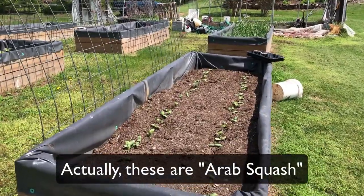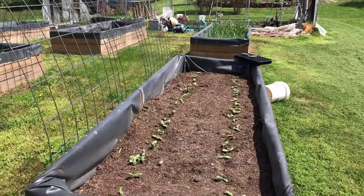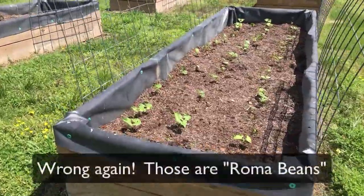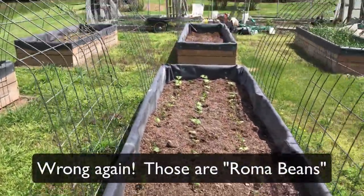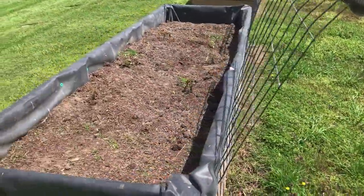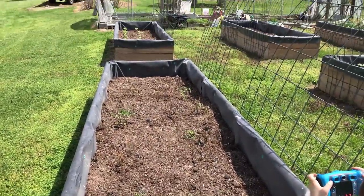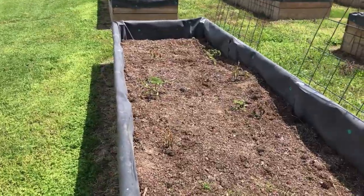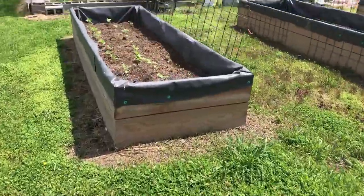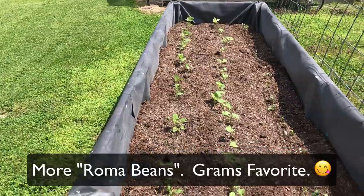Behind those we've got onion and garlic growing. I believe this is squash — Arab squash. Not sure what's in the bed over there, and then here we've got some tomatoes. Some of them didn't survive the recent frost — a really late frost — some of them are not doing okay after that. And then here in the last bed it looks like maybe more squash.